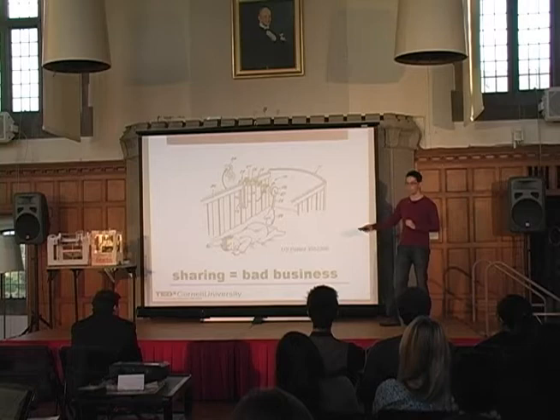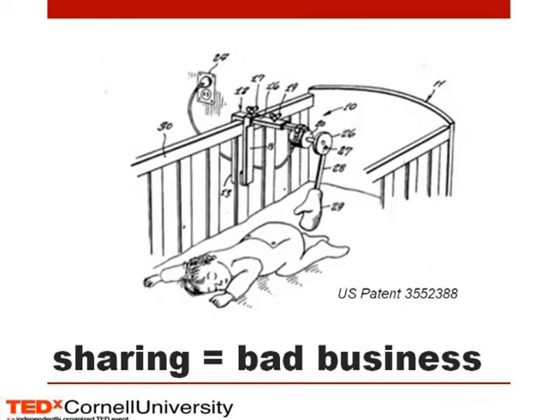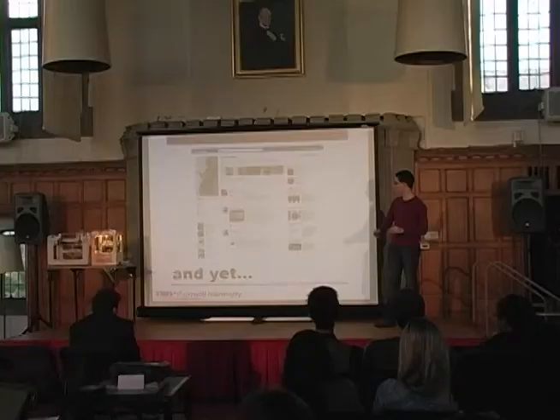Sharing equals bad business. Suppose you have this patent — and this is an actual patent, by the way. I could not tell you what exactly it's supposed to do. It's some kind of remote baby spanking machine. It's patented in the US Patent Office. Obviously someone came up with this and thought, this is a really great idea — I came up with this, I want to make sure no one else steals it and makes this awesome product. I need to have it to myself. No one else who has an amazing idea to make a remote baby spanking machine can have it produced.